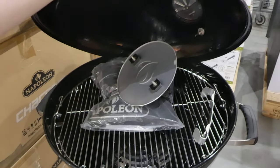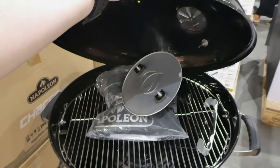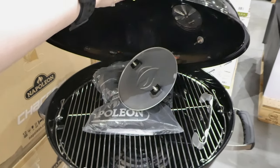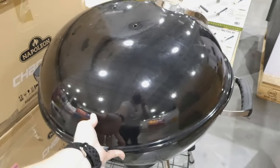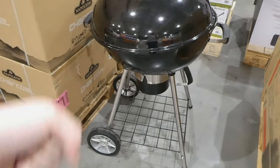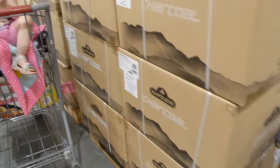You can see the inside. This one actually does come with a cover — of course, the other two didn't. It's kind of like a smaller version, and you've got a little storage area underneath. Then that is your charcoal ash catcher.